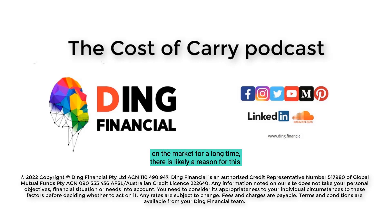A long listing: if a property has been on the market for a long time, there is likely a reason for this. It could just be that the vendor has unrealistic expectations; however, in certain circumstances there might be a more serious issue with the property. This doesn't necessarily rule the property out, however if the vendor is unwilling to negotiate, you're well within your rights to walk away. On the other hand, it is important to remember that just because a property is reasonably priced doesn't always mean it's good value.